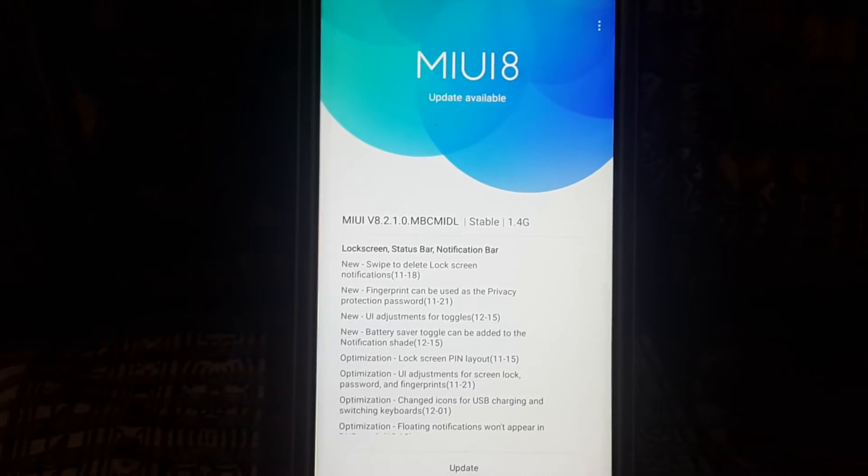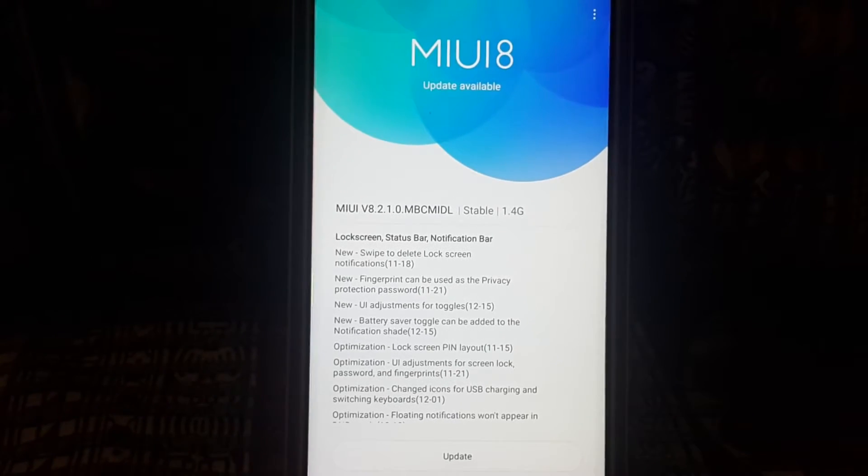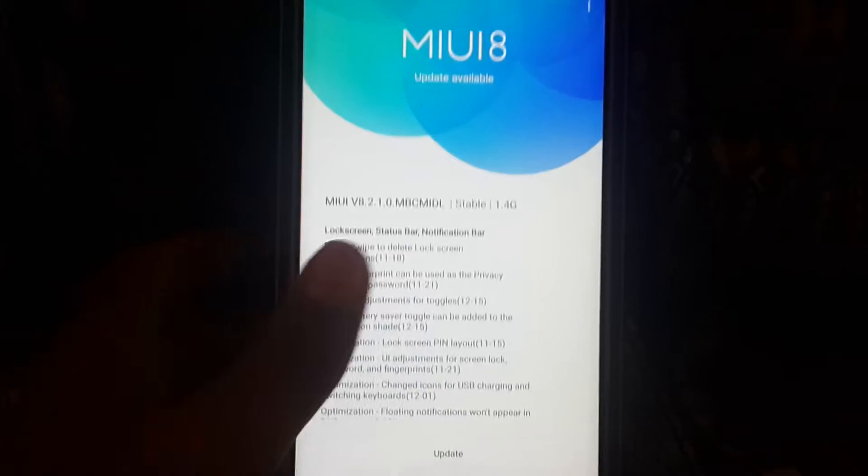Hello everyone out there. I've got a MIUI 8 update. I'm not sure if this is a MIUI update or an Android update. Let's check this to find it out.